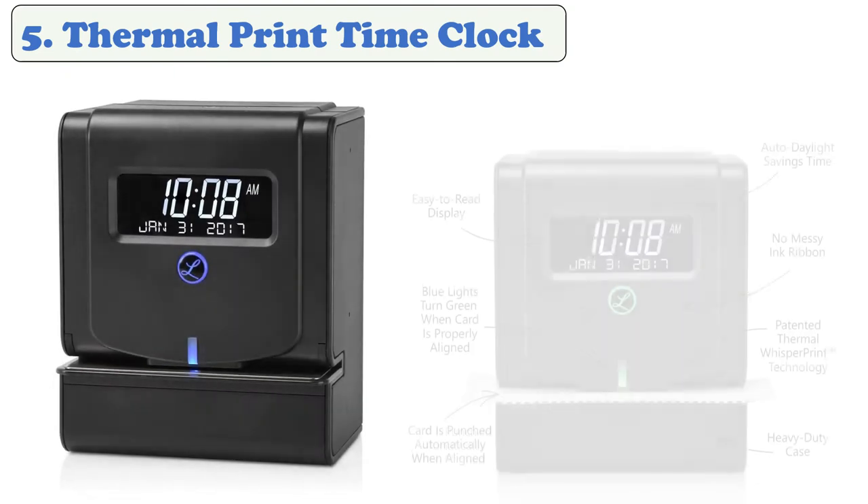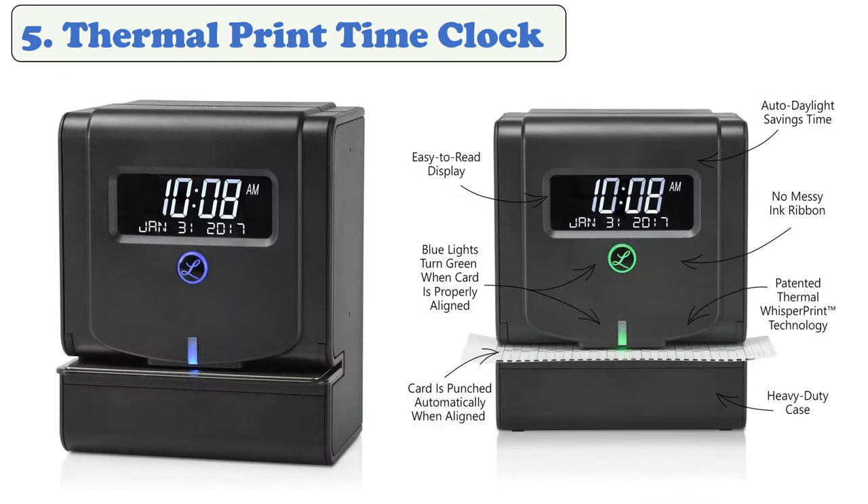At number five: Thermal Print Time Clock. This time clock features whisper print technology that eliminates the need for print ribbons. Heavy-duty construction is made of durable steel and ABS materials that allow it to withstand harsh environments and high cycle volume use. True Line technology senses when the time clock's printer is aligned correctly with the proper space on the time card.